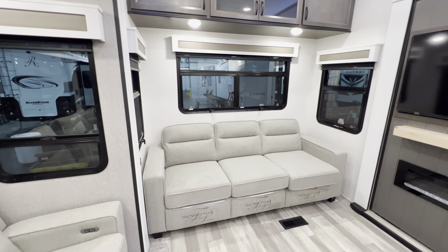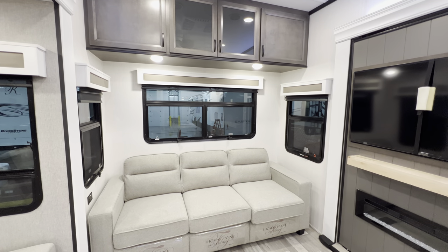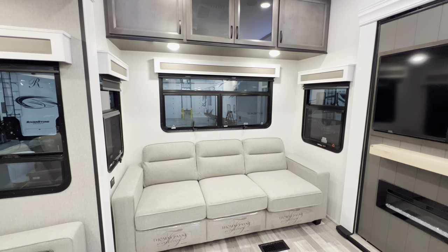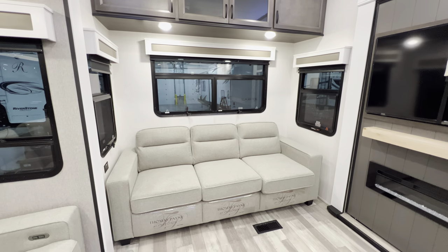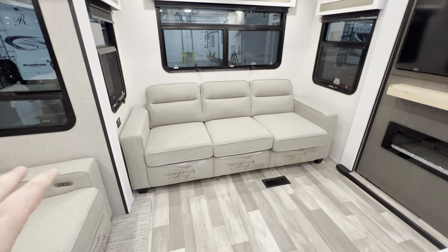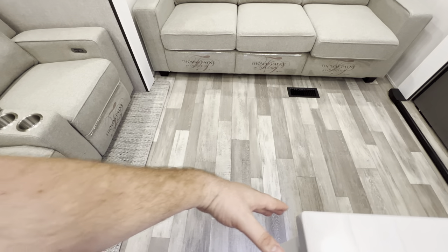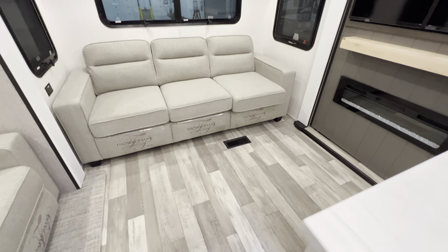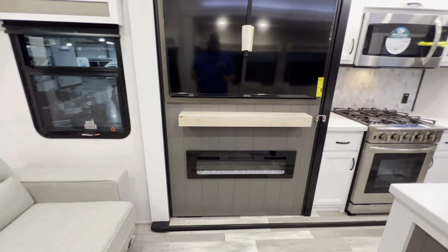Coming right off the back, not only do you get some additional overhead storage, but you get three really nice windows. Again, they all have the day and night shades and they all open up for a good breeze. The side one right here is going to be an emergency window — push and pop and you can get out. This sofa back here is not only comfortable but it does pull out to make a queen-size bed. It'll butt right up against this island, and you've got plenty of space.